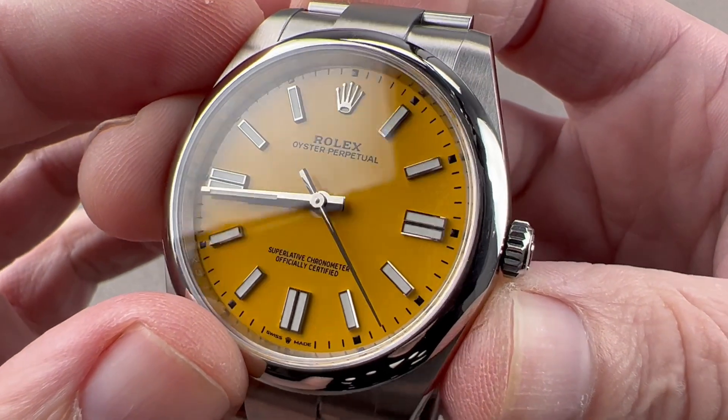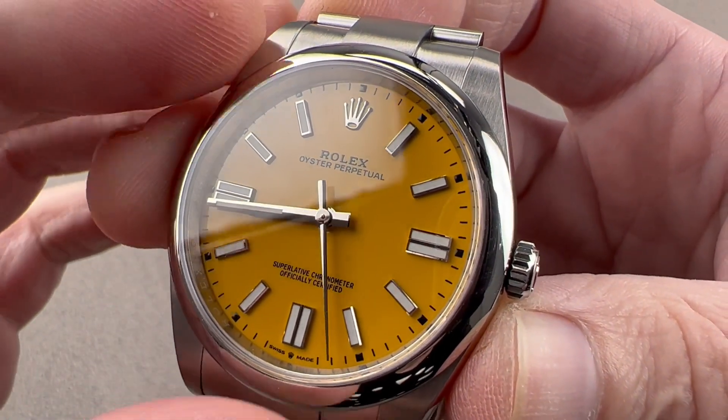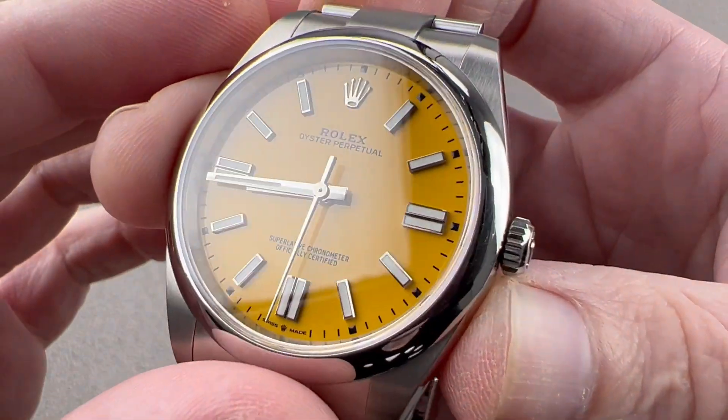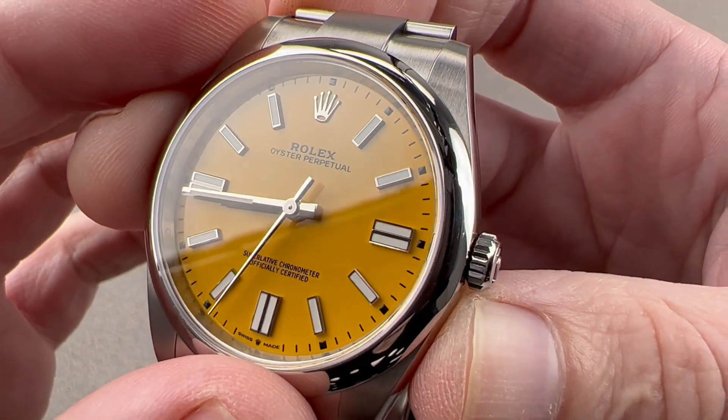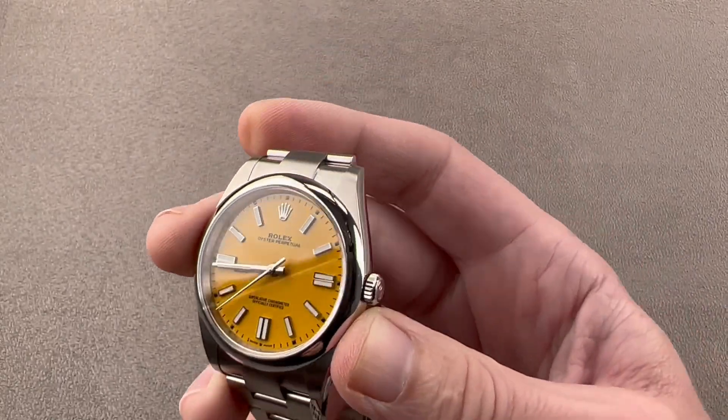The dial is a lovely lacquered bright yellow — extremely hard to find — with white gold crown indices and hands. The idea behind making them gold is that they will not tarnish, fade, or change color over time. The dial is very well-lumed. With Rolex's signature Chromalight blue lumen, you can see the double-lumed indices at 3, 6, and 9.